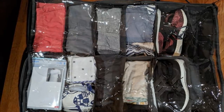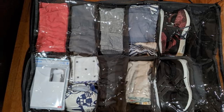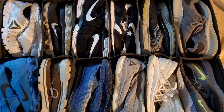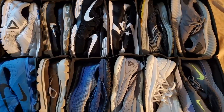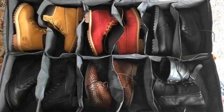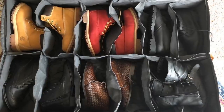One problem that usually crops up when winter ends and spring comes around is where do you store your seasonal shoes? This 8-cell under-the-bed storage solution can certainly help, as it lets you store shoes meant for wintertime inside of it. This means you can say goodbye to clutter in your closet. Each cell can fit a size 11 men's shoe and a size 9.5 for women.